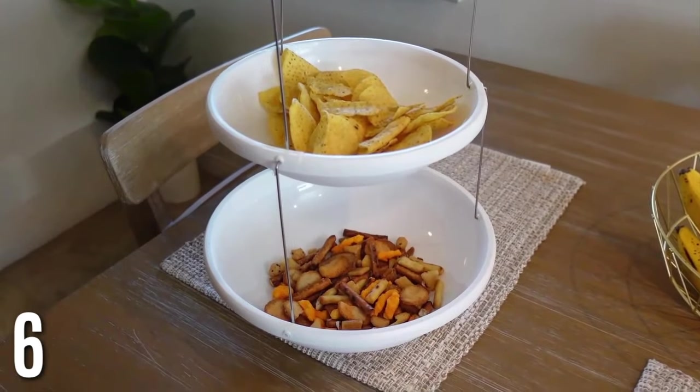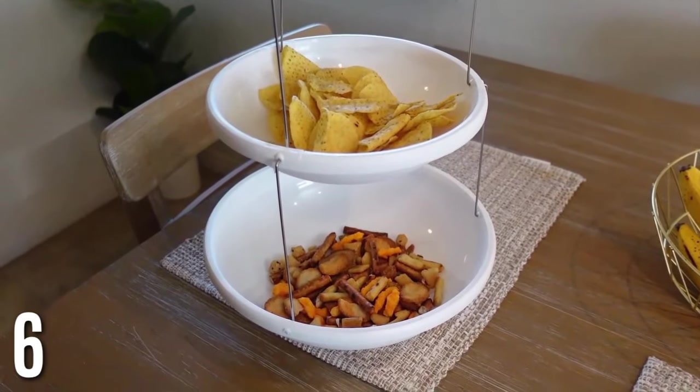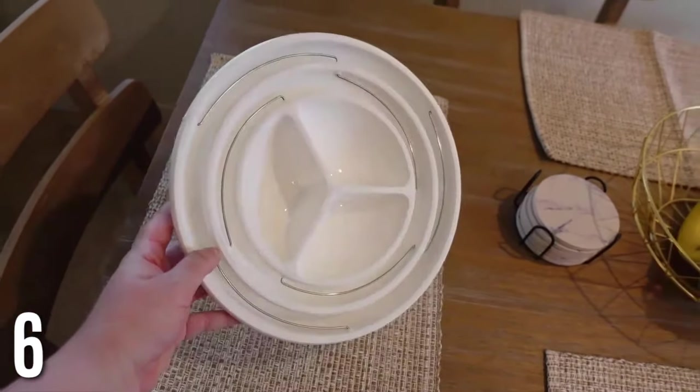Sticking with serving — this collapsible bowl with three different levels is so great for serving if you have guests over or a party. It looks really nice and you can put a lot of snacks on it. I used this recently and I love that you can just fold it back down. I had one before that you had to put together, so this one is so much better — a genius product.